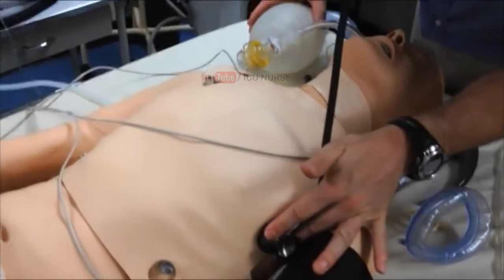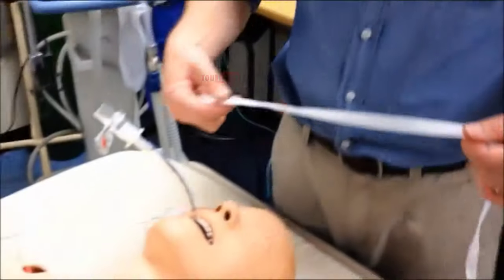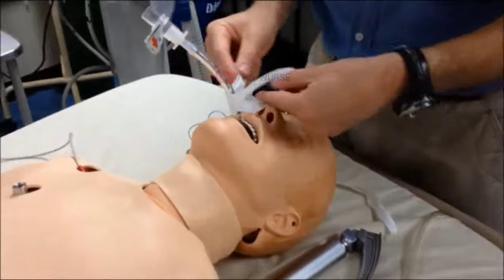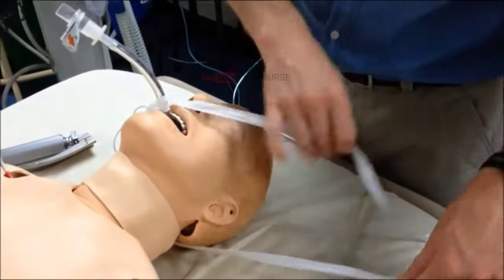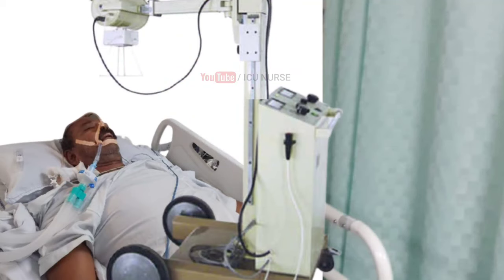Check bilateral air entry immediately after intubation. After confirming the correct position of the ET tube, secure the position of the ET tube with an ET tie. Get a chest X-ray done after finishing the procedure of intubation to confirm the correct position of the ET tube.